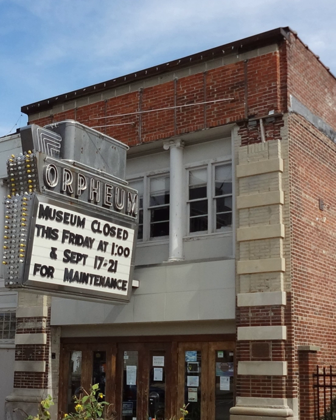Rapp & Rapp designed the Orpheum as a scale model of the Opera House at Versailles. The following year, they designed the Al. Ringling Theater in Baraboo, Wisconsin, which was also a model of the Versailles Opera House. The Ringlings, however, spent considerably more money for decorations.